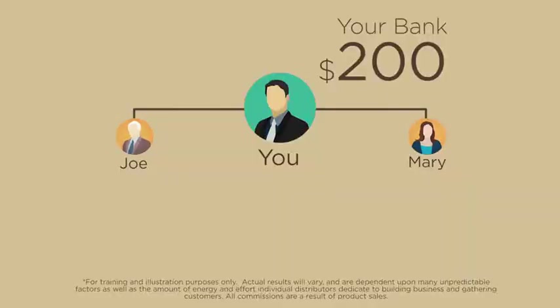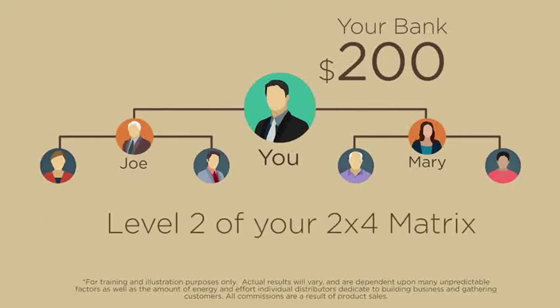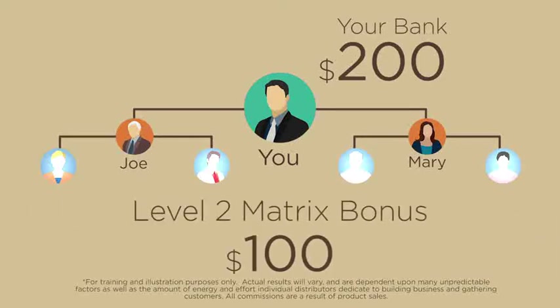To complete level 2 of your 2x4 matrix, Joe and Mary simply need to enroll two new paradise qualified ambassadors. This completes level 2 of your 2x4 matrix. Receive the level 2 matrix bonus of $100.